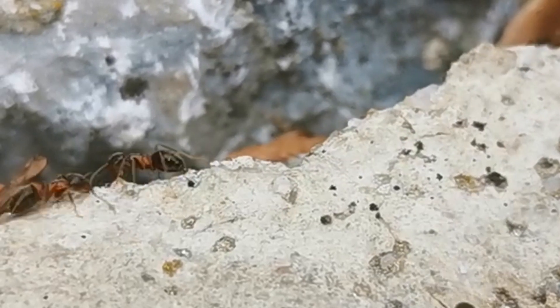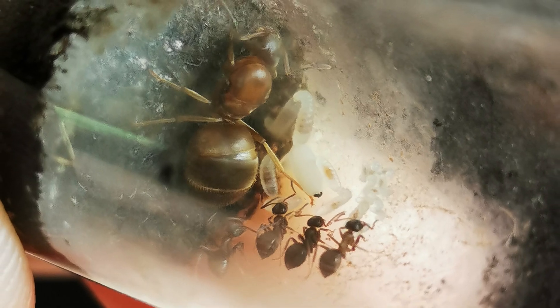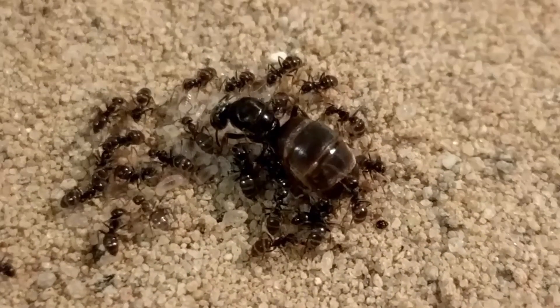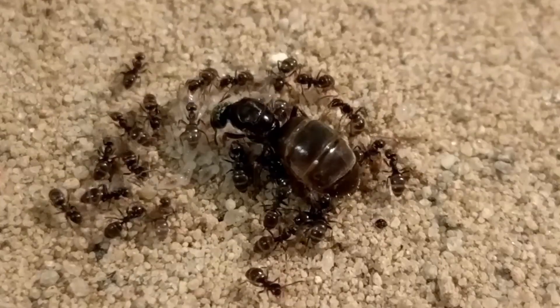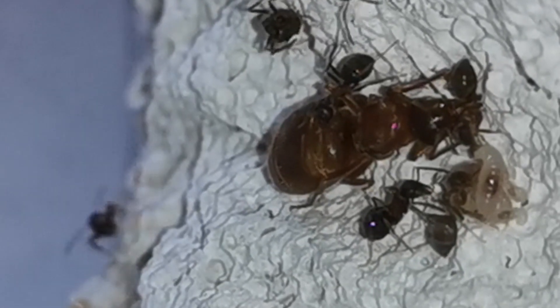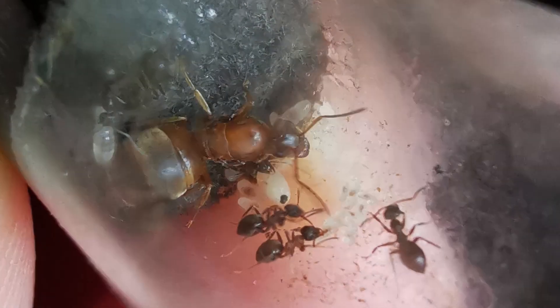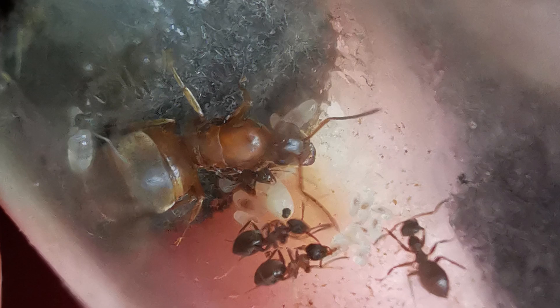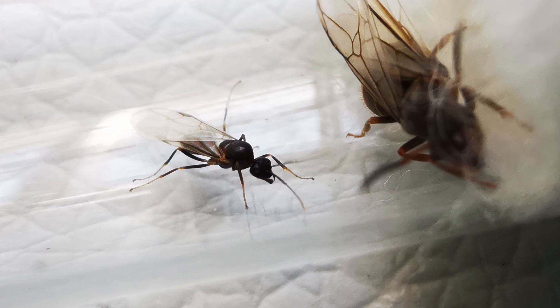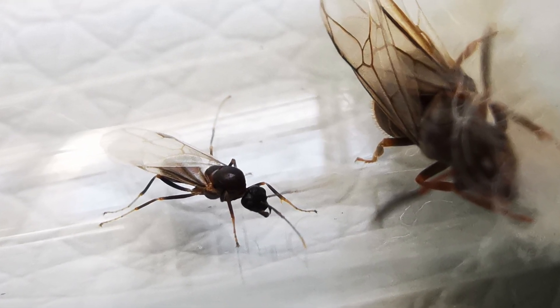Queens are beefy and massive in contrast to workers, and also somewhat bigger than Lasius niger queens, up to 10 mm in length. Their heads are dark, while their mesosoma and gaster are brownish, with their mesosoma also having a characteristic slightly red pattern. The males, also called drones, are all glossy black and around 4 mm long.